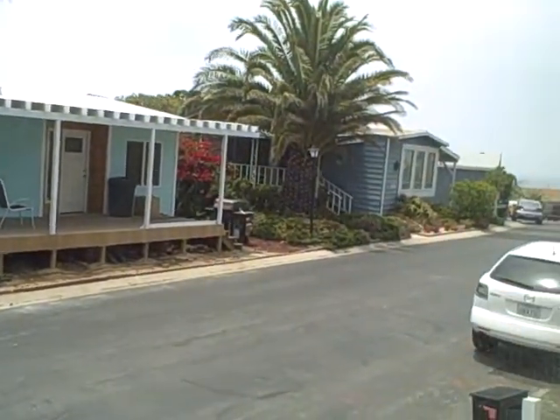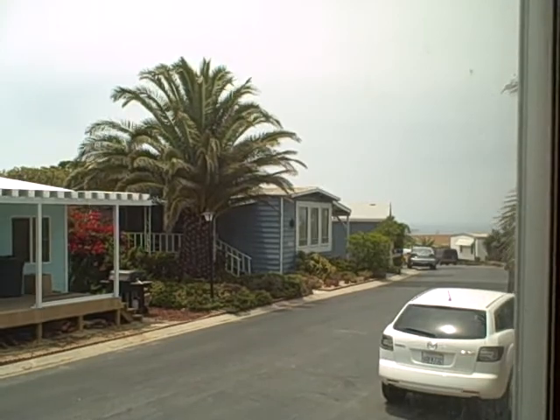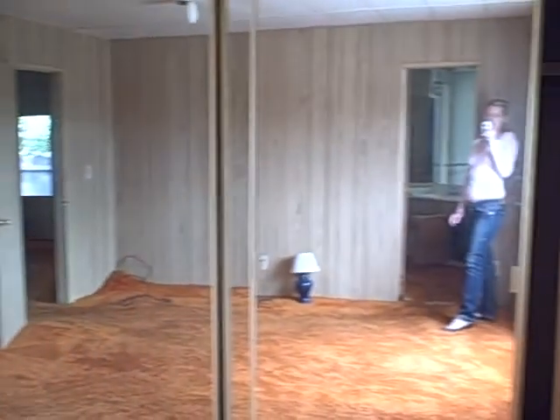This would be the master bedroom. You can probably get a little bit of ocean view down there at the bottom. Nice big mirrored closets.